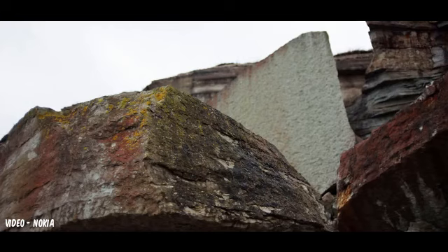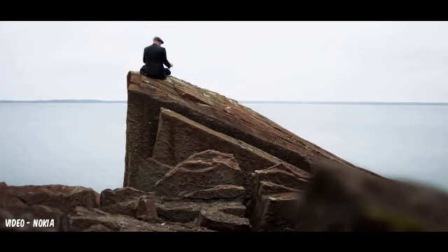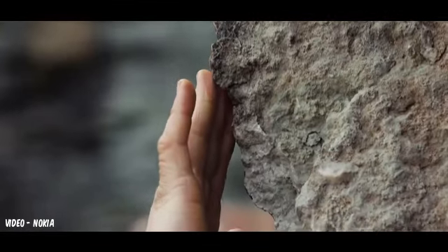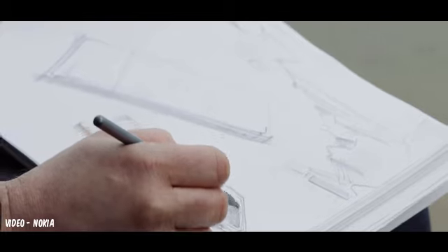Our design is inspired by Nokia's outstanding history. We embrace the resilient Scandinavian design, combine it with an emotive character. These forms, both bold and pure, yet natural, and physically tactile, create very human design.